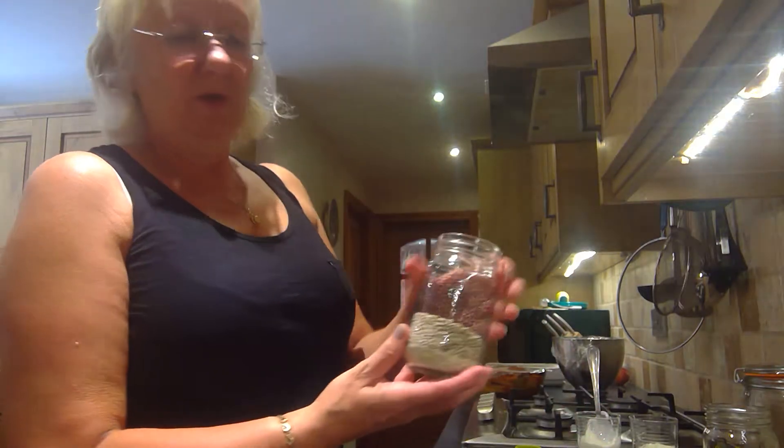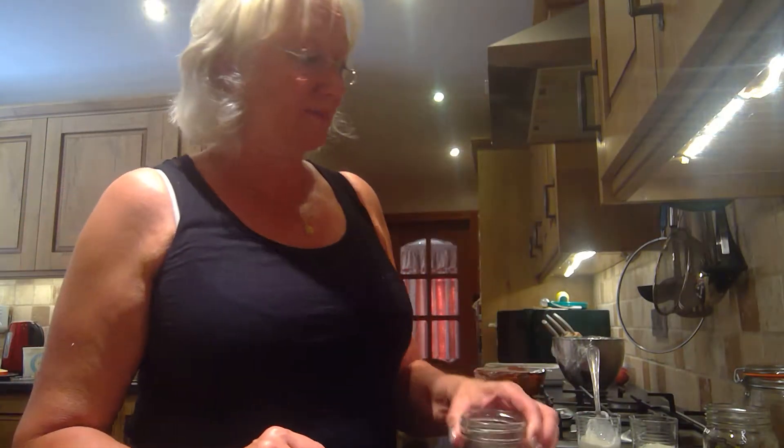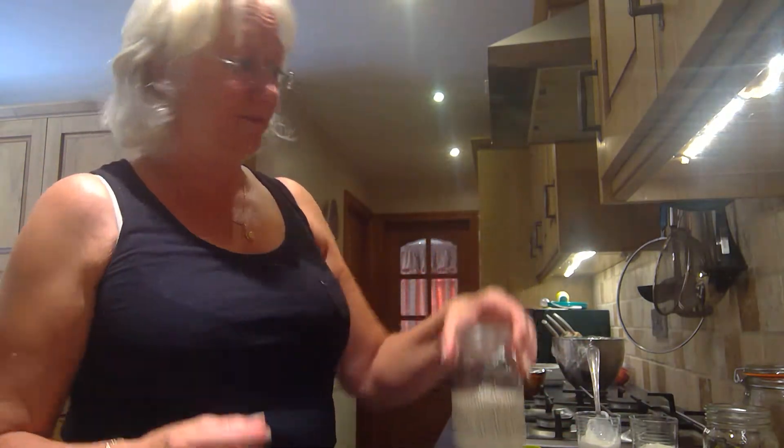Simple to use, absolutely so easy to make. So let's start with an equal ratio of oats to milk. I use soya milk because I'm dairy free, but you can use any milk you like — almond milk, cow's milk, whatever you drink. Basically keep the ratio the same: two thirds of a cup of oats to two thirds of a cup of milk. The oats go straight into the jar and you simply pour the milk on top — no need to do anything else.